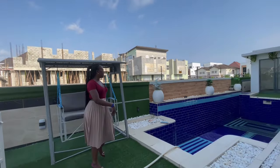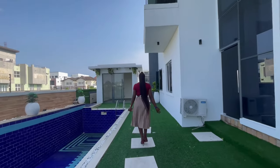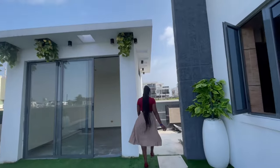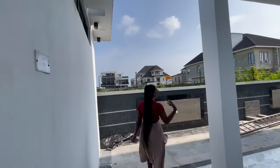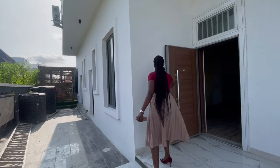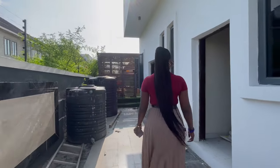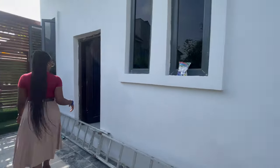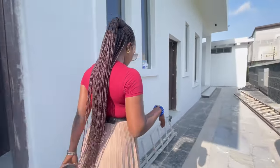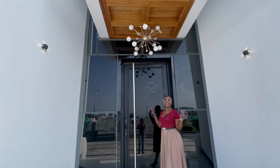We have this additional space on the other side where you could do other things as well. Here is the back of the house, and over here is the exit door. We have the BQ here, and then another BQ — so there are two BQ rooms in this house.